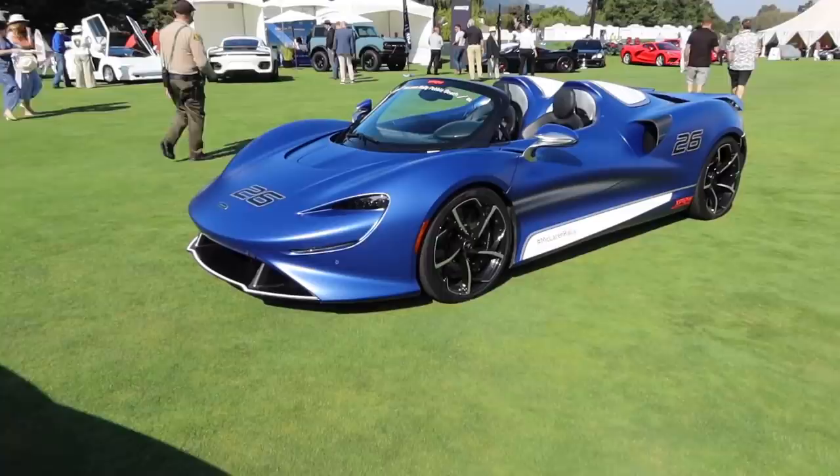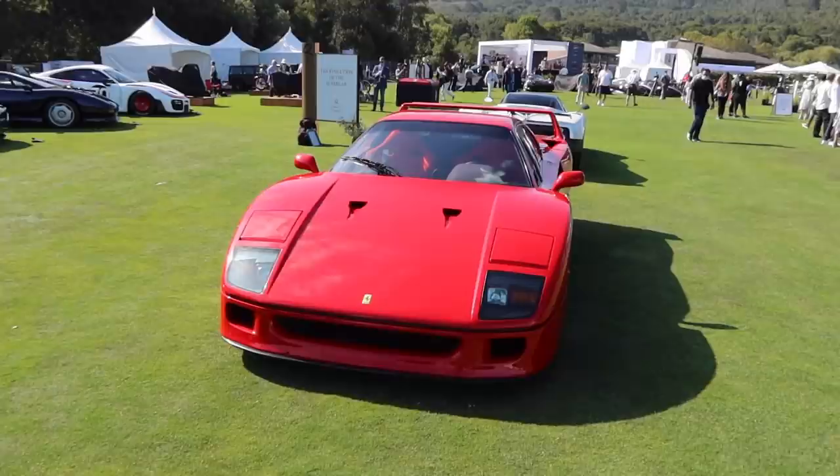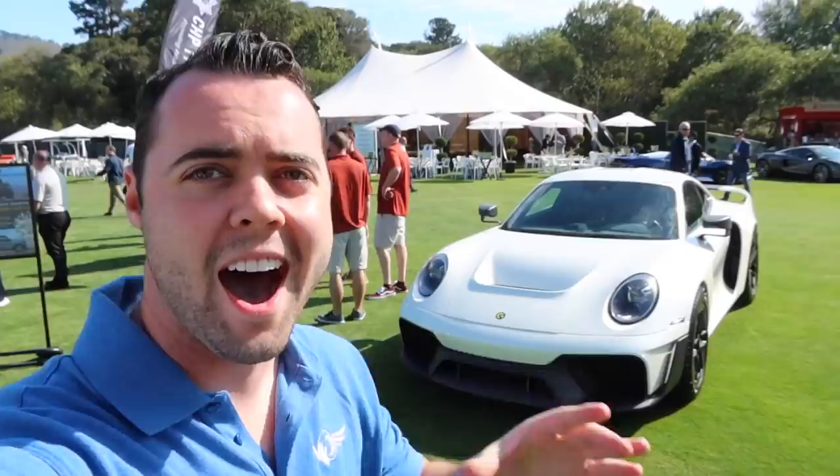Check this out — we've got the McLaren Elva, except this one has the optional windshield, which honestly I wouldn't do. If you're going to get an Elva, the coolest part about the car is the fact that it doesn't have a windshield. Always a great day seeing an F40, and next to it a Zonda.